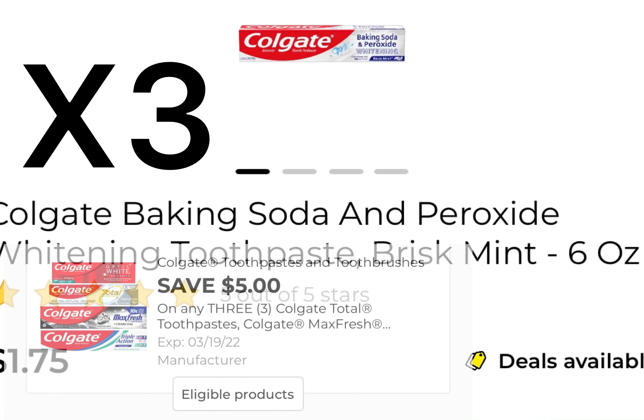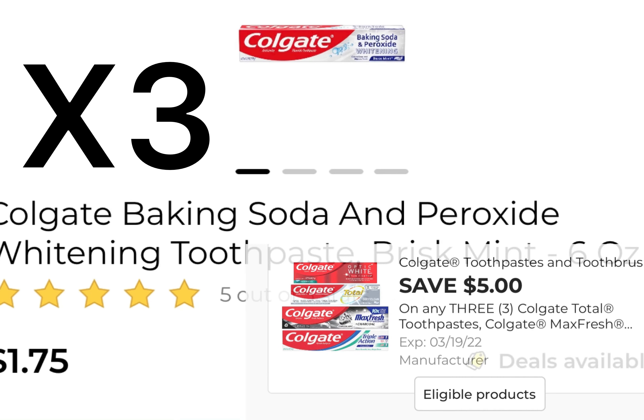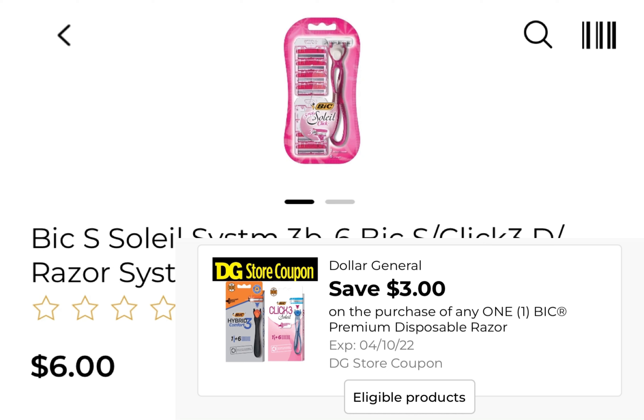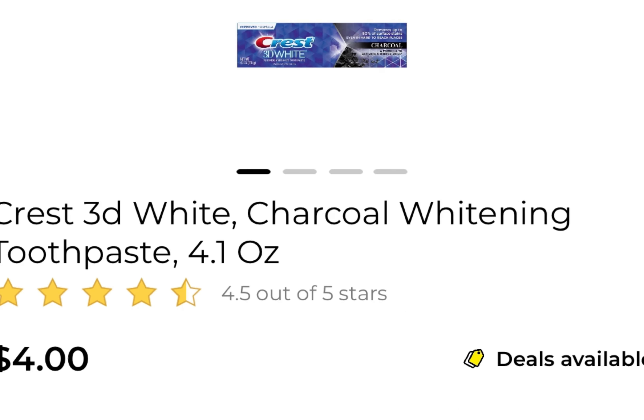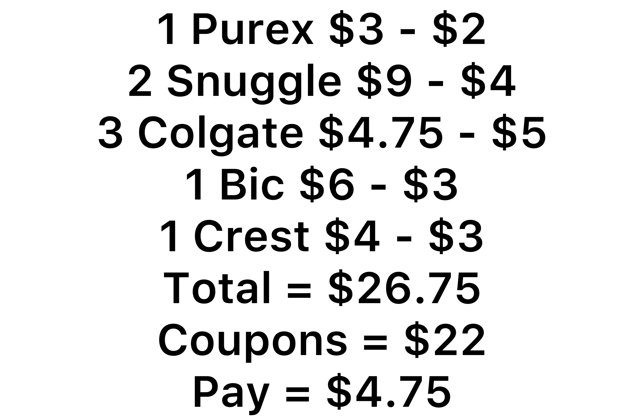You're going to pick up three of the Colgate at $1.75. That's going to be $4.75 because it's two for three, then $1.75 for the other one, and we have a five off of three digital. One of the Bic at $6, and we have a store coupon that's $3. One of the Crest Charcoal Whitening Toothpaste at $4, and we have a $3 digital coupon for that product.